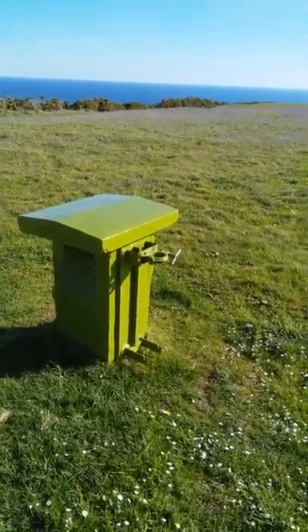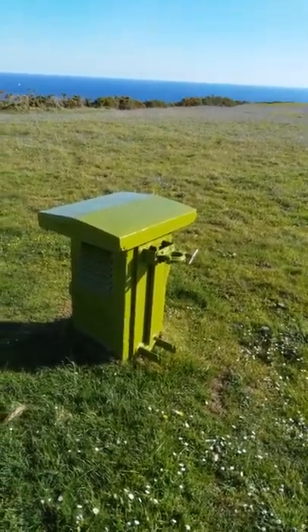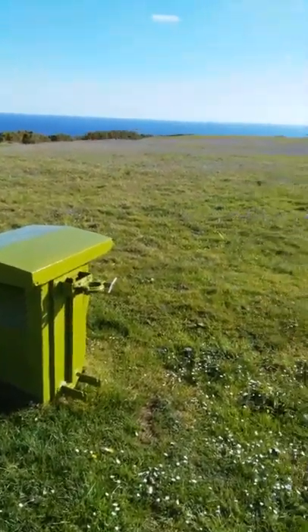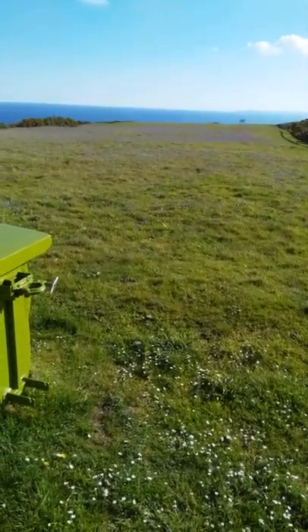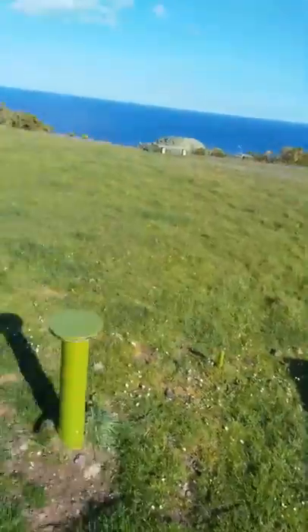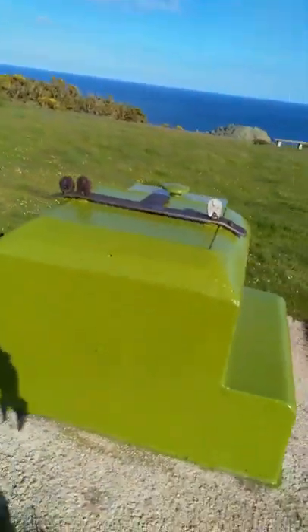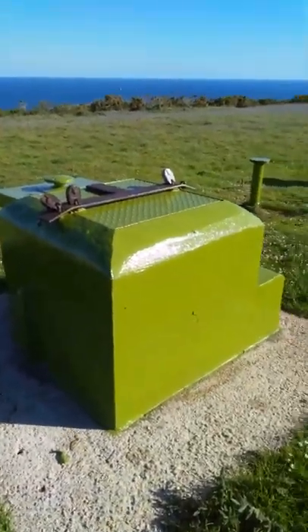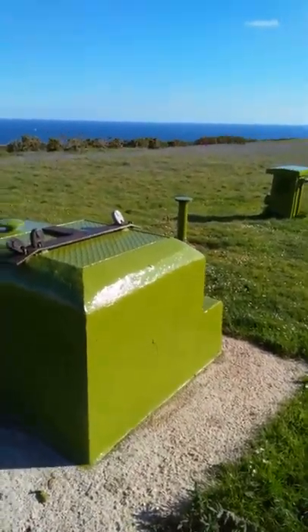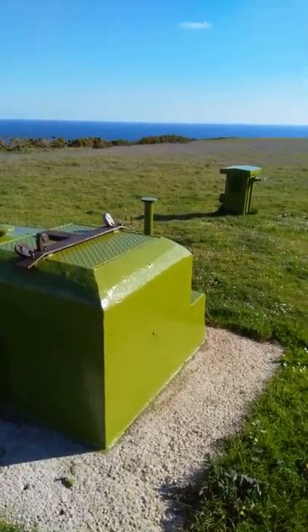It's Nairhead and this was a decoy site, like the other location which is far in the distance over there where we've explored before. This is a ROC post and this one, as you can see, is in fantastic condition. It's because it's owned by the National Trust and I'm a bit late today to get inside of it.